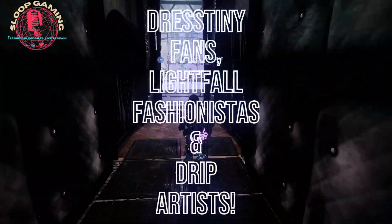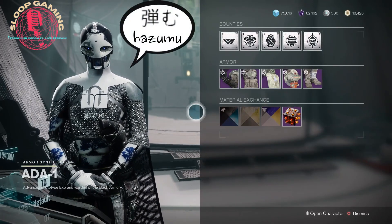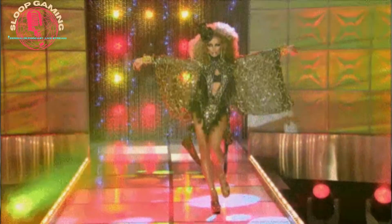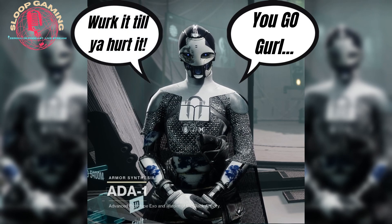Dressing-y fans, light-fall fashionistas, and drip artists should bounce your beautiful booty straight to Ada-1's weekly selection of fashionable flair. Our favorite runway queen is vibing some laid-back palettes this week, all for 10,000 Glimmer each.